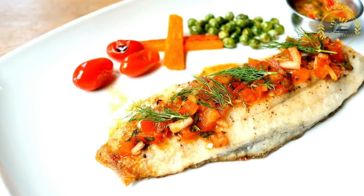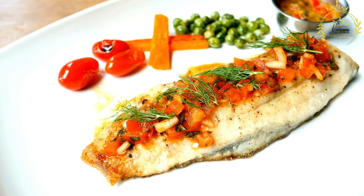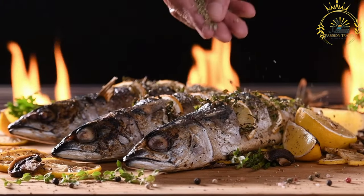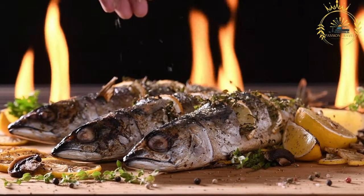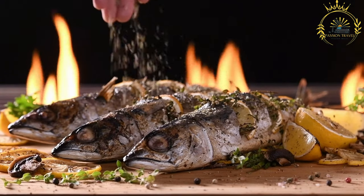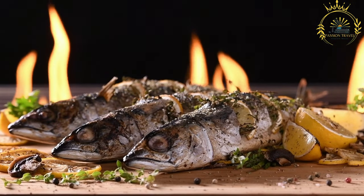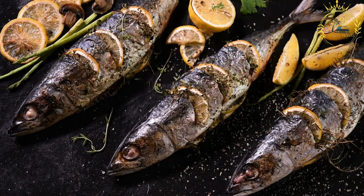Fresh fish is a crucial element in preparing poisson braise. Various types of fish can be used, such as tilapia, sea bream, or mackerel, depending on availability and regional preferences. The fish is often cleaned and gutted before grilling. The fish is marinated with a flavorful mixture of spices, herbs, and sometimes a tangy sauce, including ingredients like garlic, ginger, lemon or lime juice, thyme, hot pepper, and other local spices. The marinating process helps infuse the fish with delicious flavors.